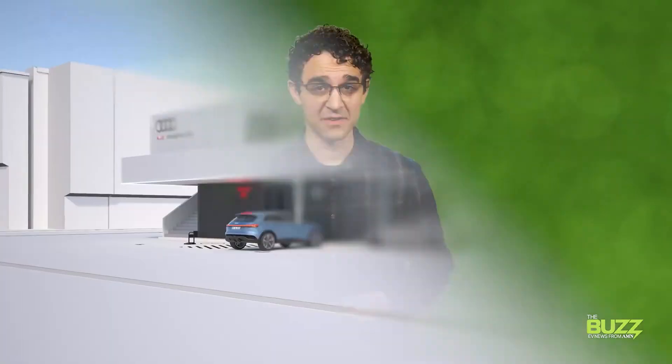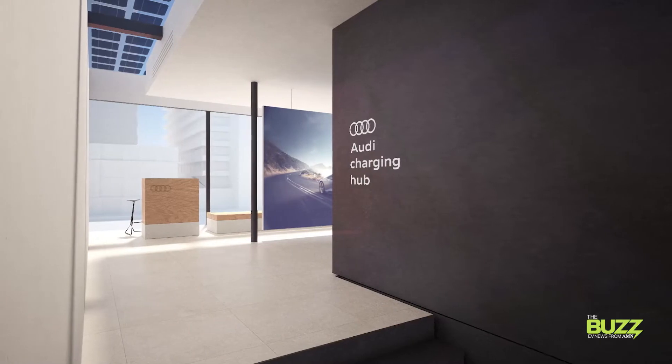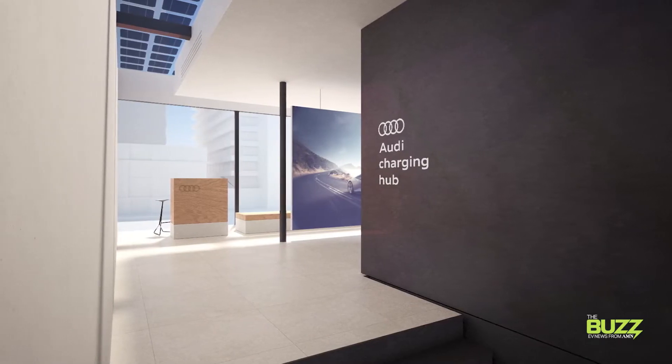Now if you're in Nuremberg, Germany and you're at Audi's recently launched charging hub that features a lounge area for a premium charging experience, maybe this isn't a problem for you. Snacks, drinks, even an electric scooter lending service. If you've got to stay, might as well make the most of it, right?